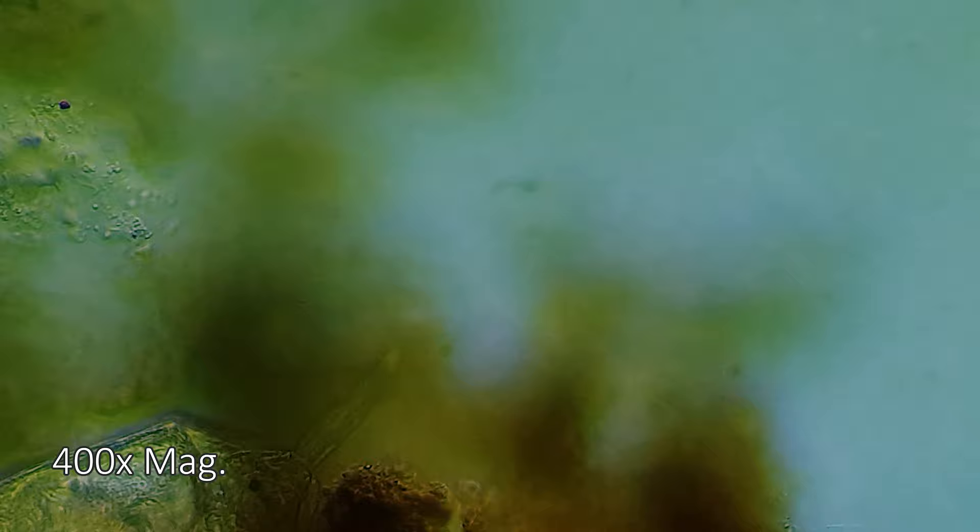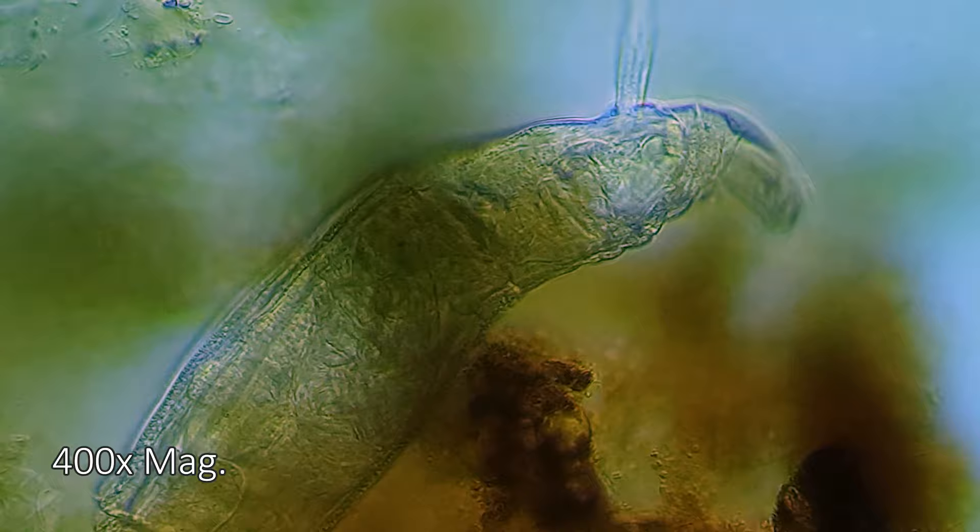When the corona is retracted, a projection called the rostrum, holding the eye spots and sensory antenna, protrudes — giving it, to me, what looks like an anteater-like appearance.